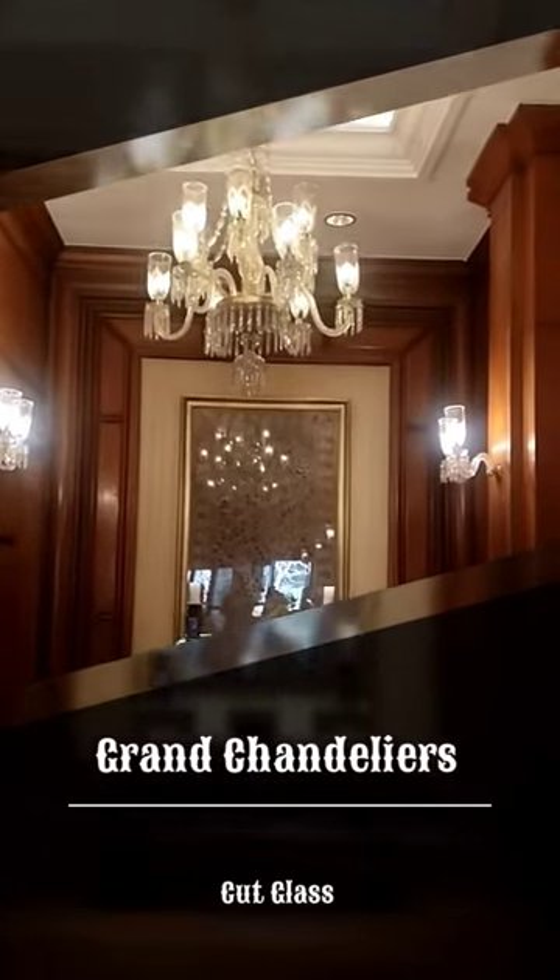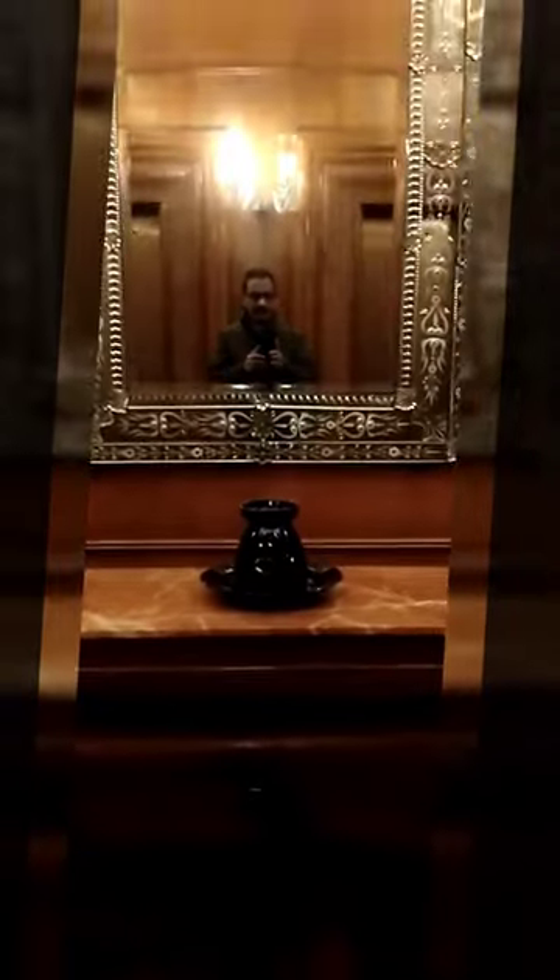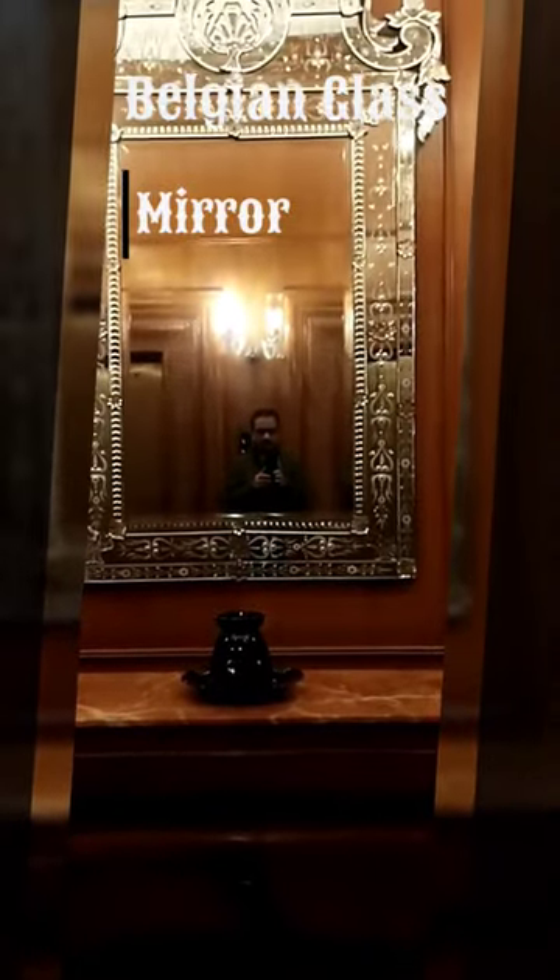The grand chandelier added to the elegance of the space, along with an ornamental Belgian glass mirror.